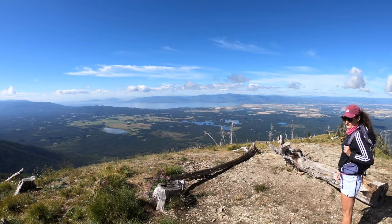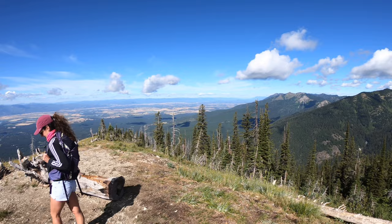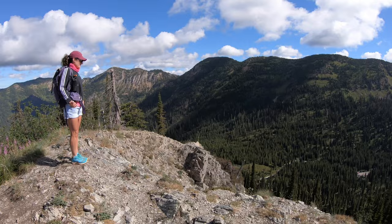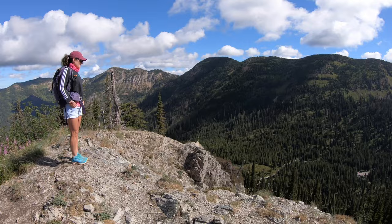So this is Flathead Lookout — Flathead Lake, Flathead Valley. Very cool. It's a little windy at the lookout, so we're going to come over here and have our late breakfast, early lunch.